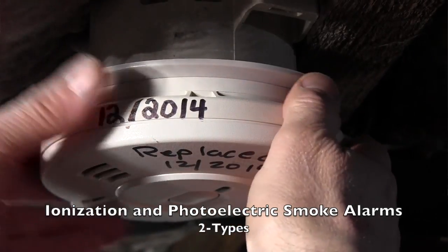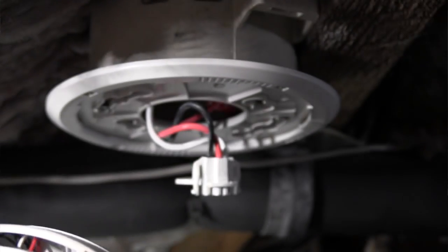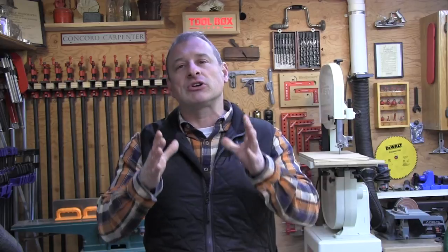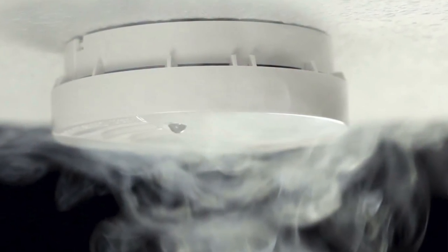Each alarm has sensors that detect smoke and fire differently. The most common smoke alarm is an ionization alarm — the type found in my house and the majority of houses I do remodeling work in. Ionization type smoke alarms have a small amount of radioactive material between two electrically charged plates, which ionizes the air and causes a current flow between those plates. When smoke enters the chamber, it disrupts that ion flow, reduces the current, and activates the alarm.